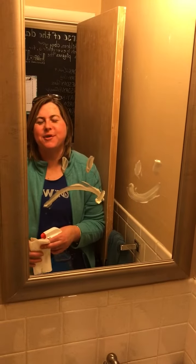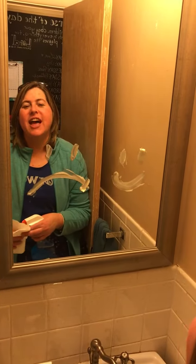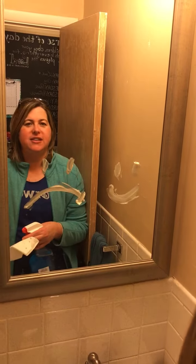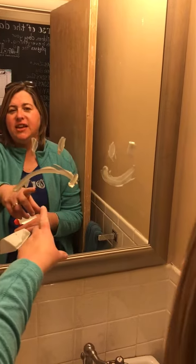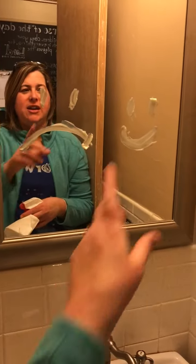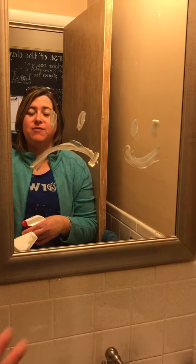Hey guys, it's Amanda Rosen, your independent Norwex consultant. I am here to show you how Norwex stands up to grease and grime that we face every day. I put butter on the mirror — the sad face is going to be the Windex and a paper towel, and this smiley face is going to show you the enviro cloth.